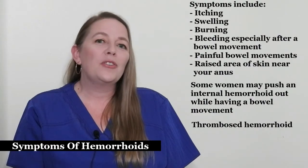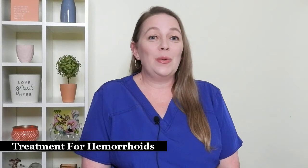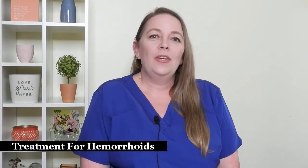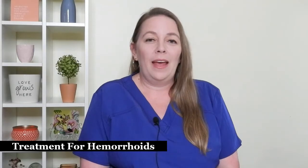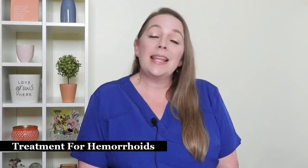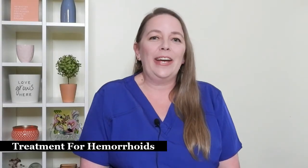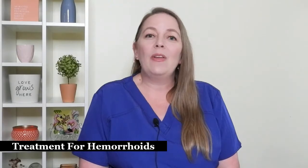Now let's talk about the treatment of hemorrhoids. One of the most common recommendations is to use witch hazel pads. You apply these small pads directly onto the outside of the rectum. The witch hazel is cooling and helps reduce swelling, and these pads can be changed frequently without any harm. Another treatment is to apply an ice pack to the area a few times per day. Ice helps to reduce swelling and the cold is soothing.